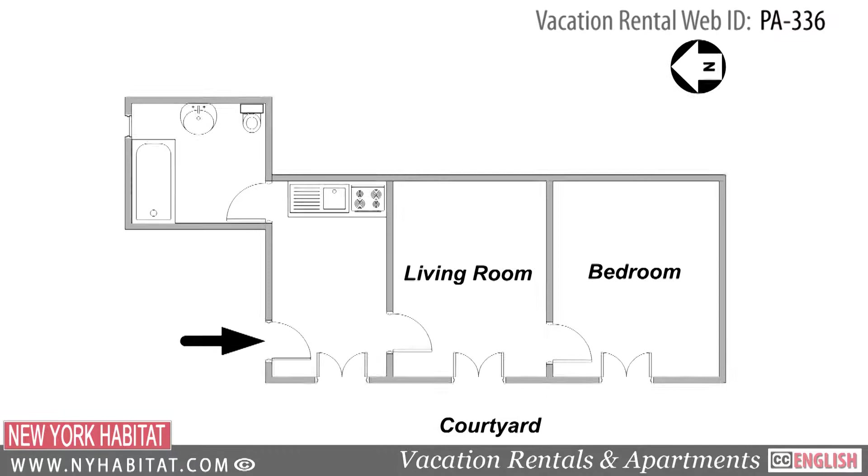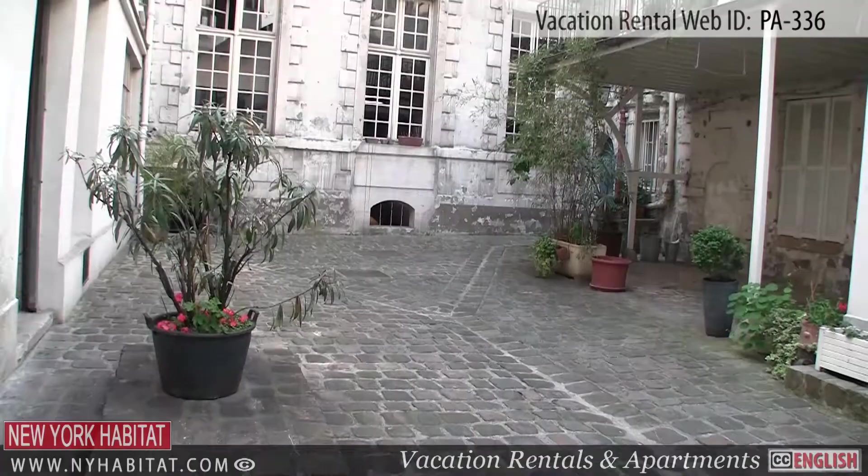Passing through a small courtyard, this apartment is located on the 2nd floor, 3rd floor U.S.